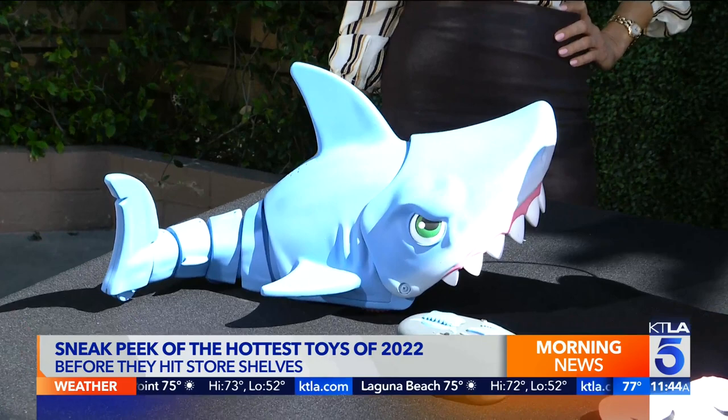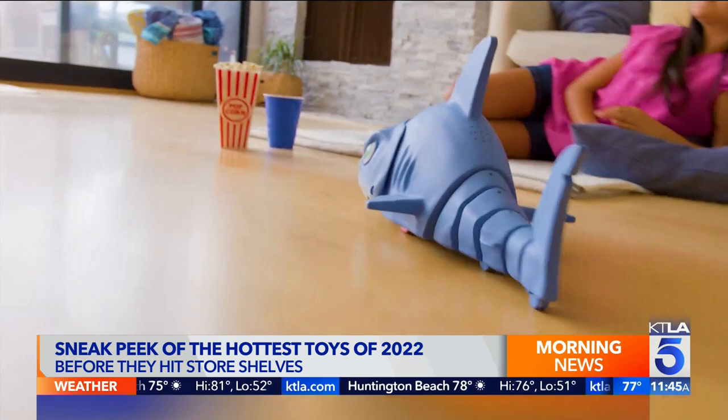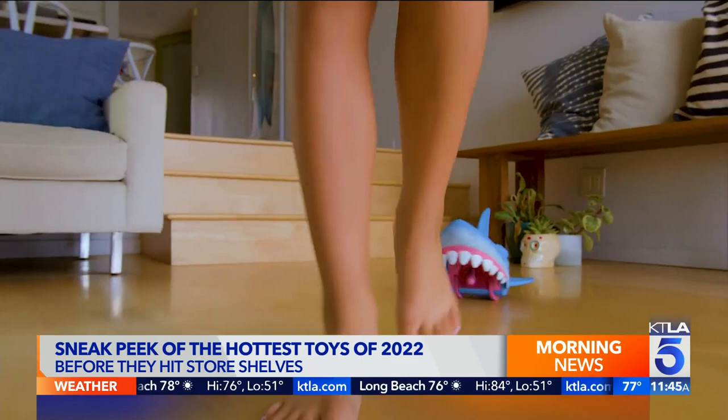This is the Mega Chomp RC great white shark. He's got a body that makes him look half submerged in water, so when he crawls across any surface it's going to look like shark-infested waters, and he's going to chomp down on things — really engaging for kids. It's launching this fall, so it's going to be a hot holiday toy.